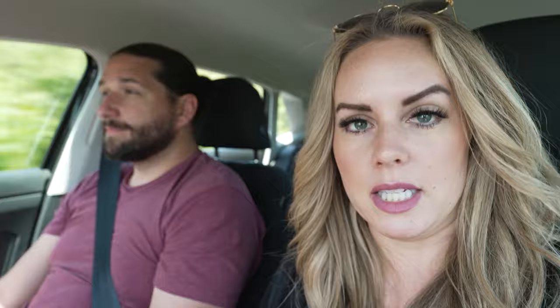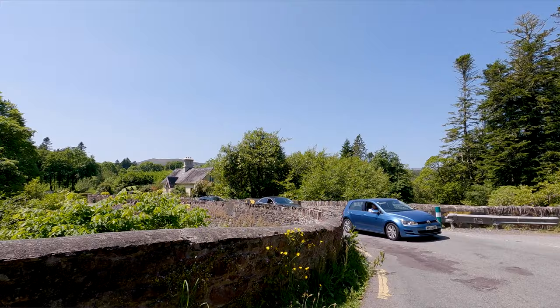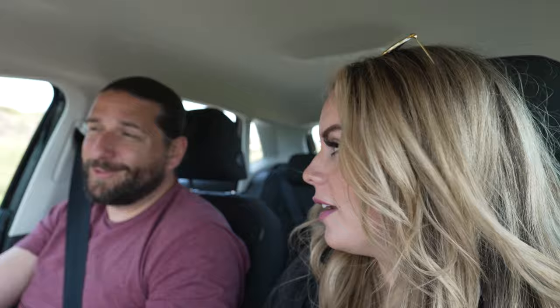A warning: even if your GPS says it'll take 50 minutes to get somewhere, if you have somebody really slow in front of you on these one-lane roads, it could take up to an hour and a half. If you are the slow person, just be considerate — there are plenty of places to pull over and let people pass. Pack your patience.